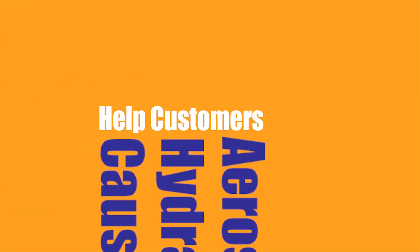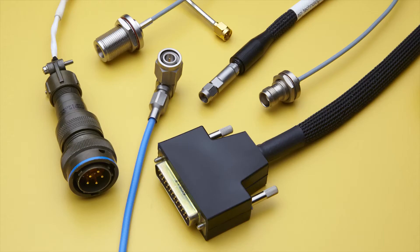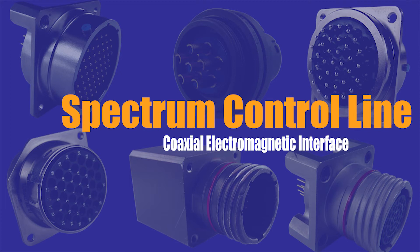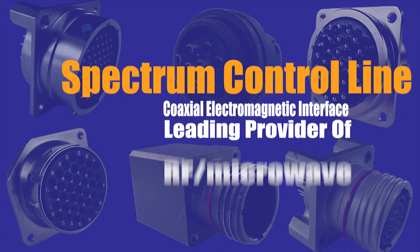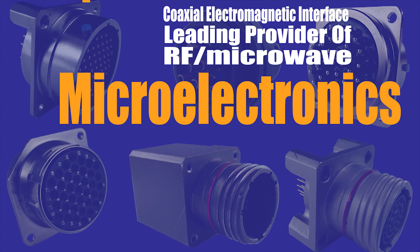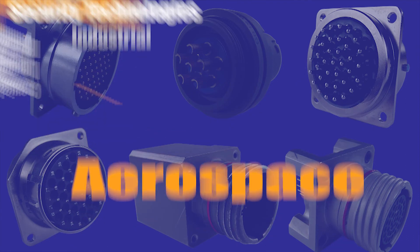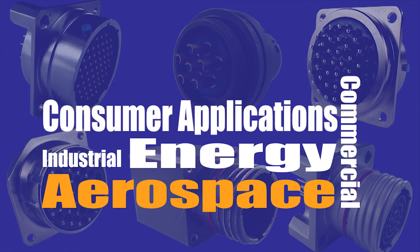To help customers meet high-reliability requirements, API can provide custom cables and connector harnessing. Best known for its Spectrum Control line of coaxial electromagnetic interference components, API Technologies is a leading technology provider of RF, microwave, microelectronics, and security technologies for critical and high-reliability applications in defense, aerospace, industrial, energy, commercial, and consumer markets.